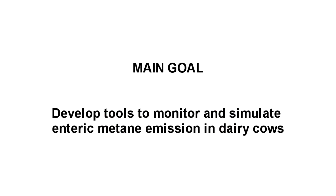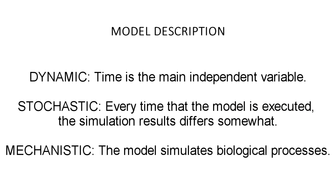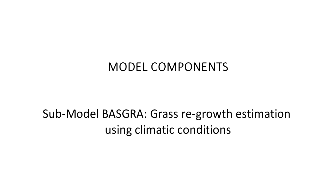Now the second part of the overall objective is presented: how the simulation platform of enteric methane production in grazing cows was developed. Basically, a model was developed with three main features: dynamic — time is the main independent variable; stochastic — every time the model is executed, the simulation results differ somewhat; and mechanistic — the model simulates biological processes. In turn, the model consists of three submodels.